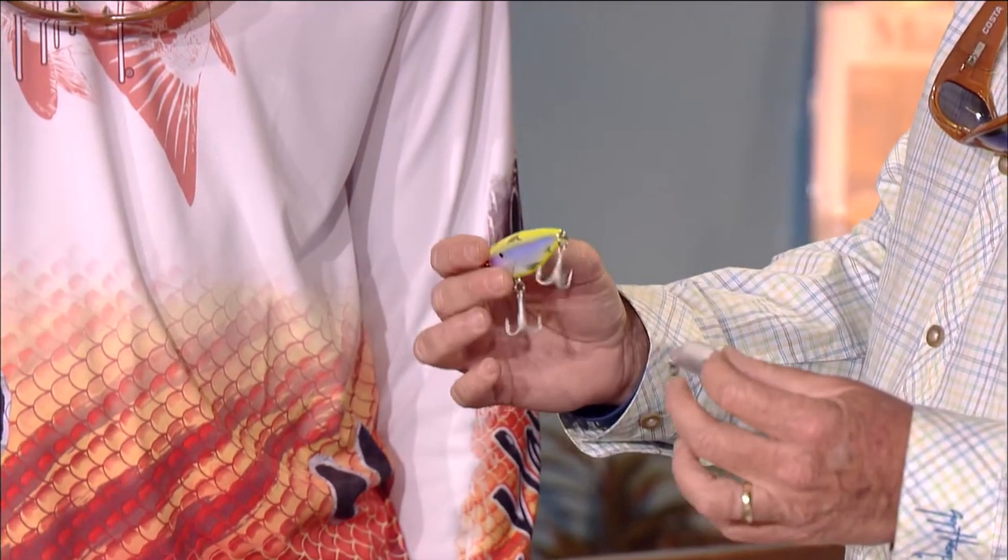A trout's main feeding modus operandi is he'll sit down in a pothole on the flat and as soon as that bait gets in his view, he comes up and nails it — that's his ambush. So these hard baits are really great for that.